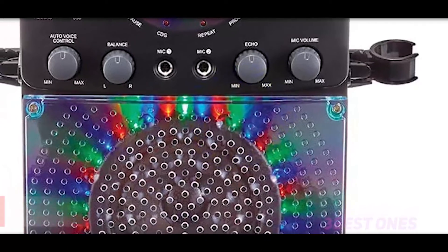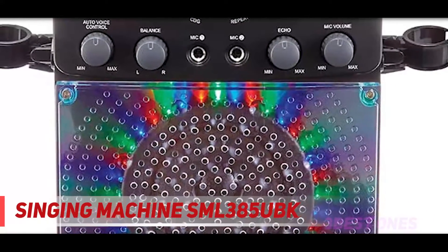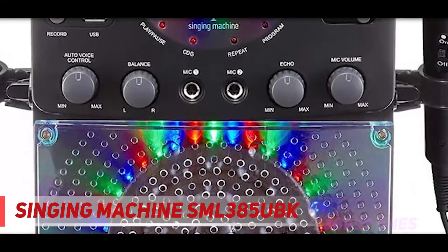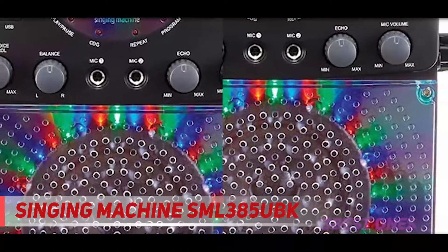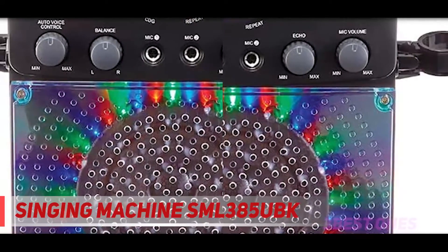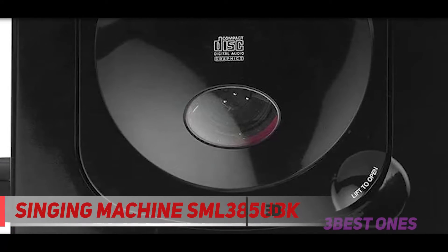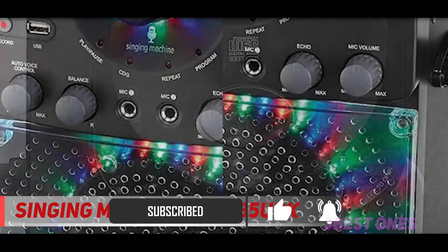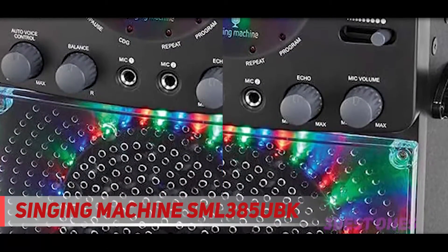Starting at number 3, the Singing Machine SML385UBK, voted as Amazon's Choice. This singing karaoke unit is one of the best karaoke machines you will find in the market today. Although a majority of us are now past the CD era, this karaoke machine bridges the gap between different technology generations since it features a top-loading CD player, Bluetooth connectivity, and a USB port.